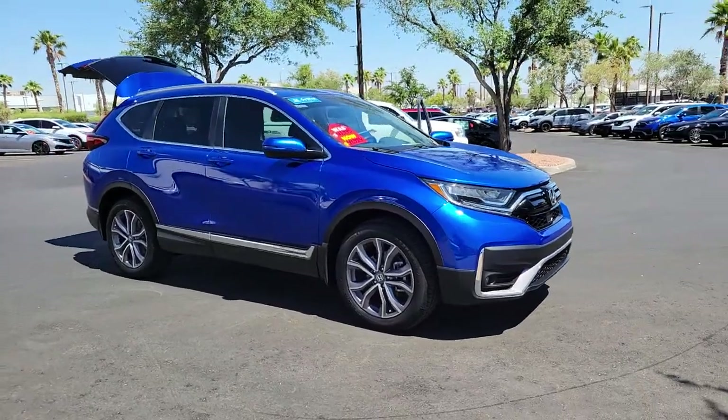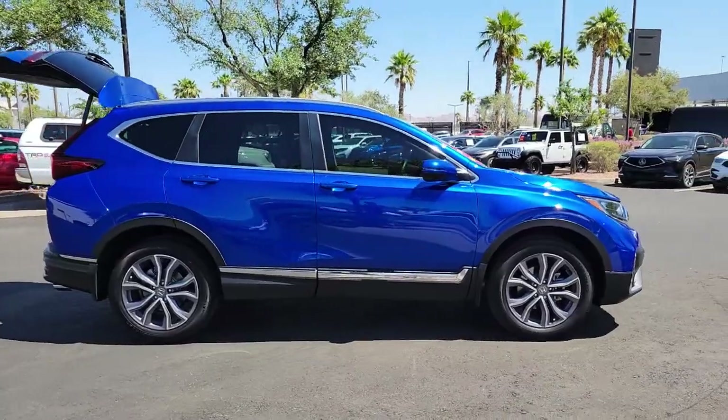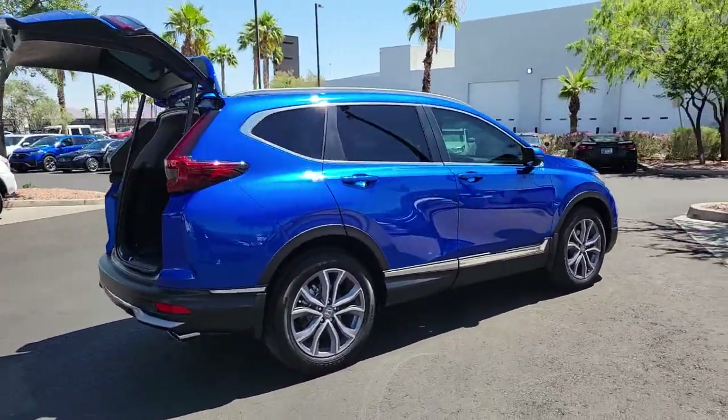Looking for your dream car? It could be the 2022 Honda CR-V. This vehicle still has fewer than 5,000 miles on the clock, so it won't last long.